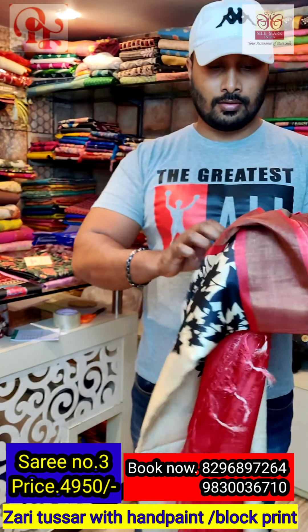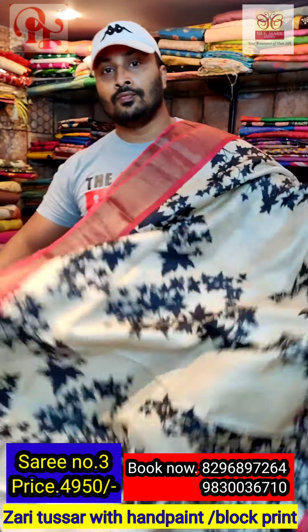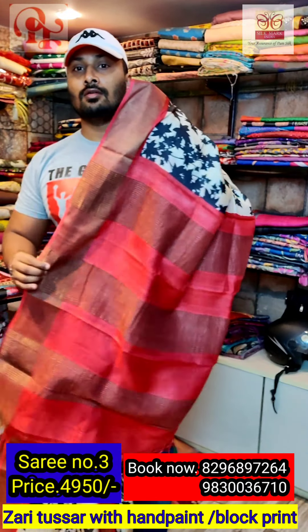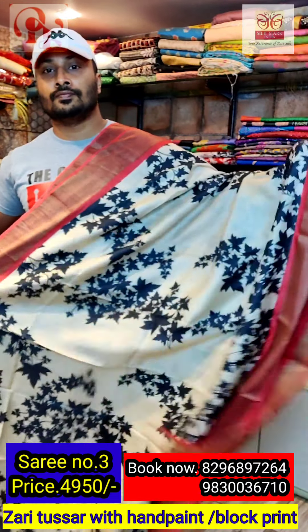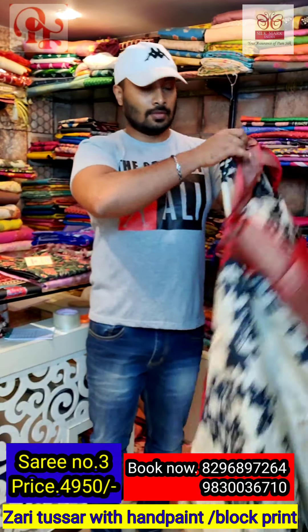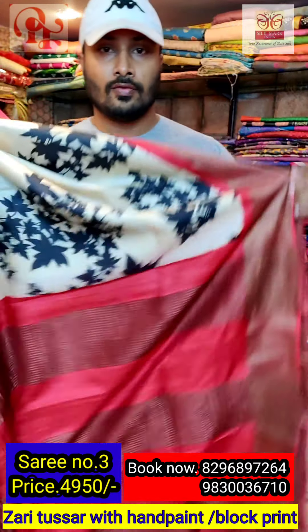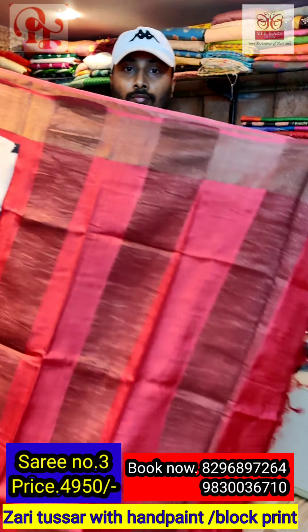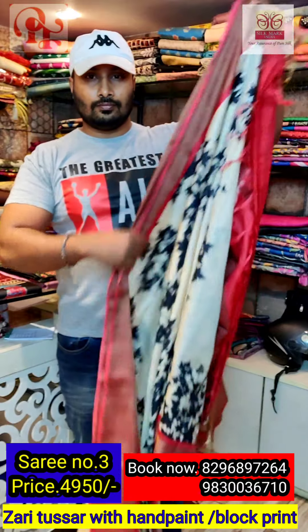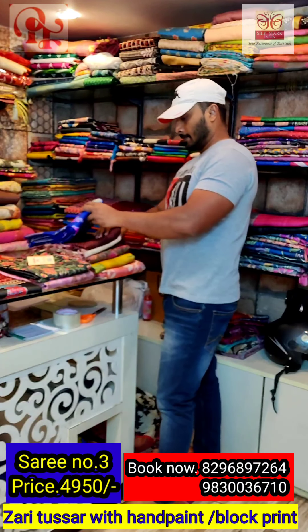Now this is sari number three. It's a combination of red and black — a Chinese floral print. The pallu and border are red, and throughout the sari the black Chinese floral print goes all over the body — it's a small floral all over print. We have done so many combinations in the same design. The print is very nice — these prints are very in demand and it's a very high-demanding sari.